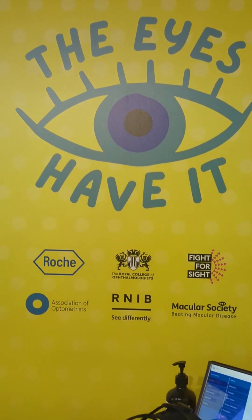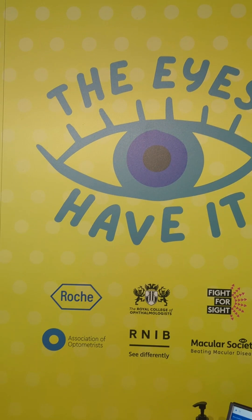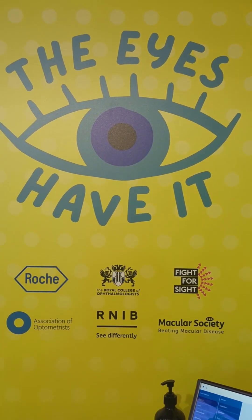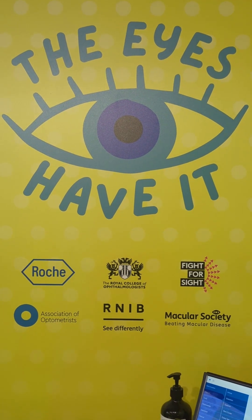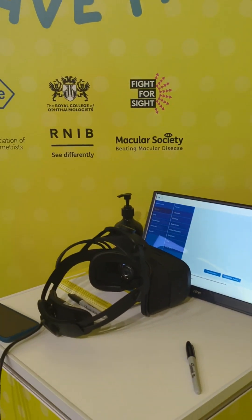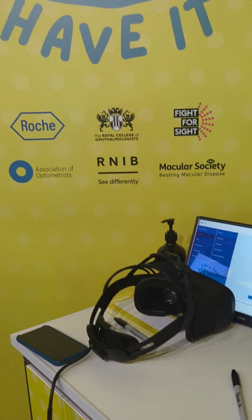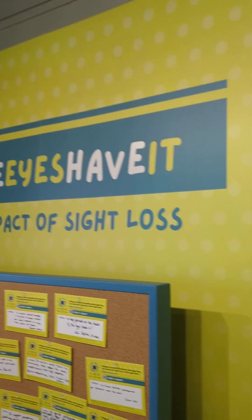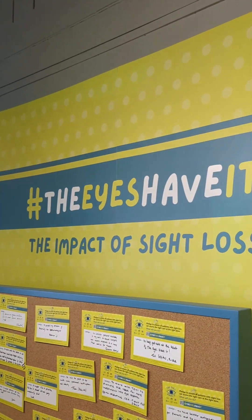This is The Eyes Have It, which is a collaborative venture between the College of Art Thymologists, Fight for Sight, Macular Society, RNIB, Association of Optometrists and Roche. There's a mixed reality headset which gives the user the experience of visual loss at various stages. Hashtag The Eyes Have It.